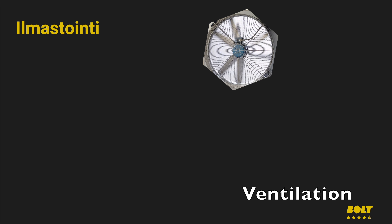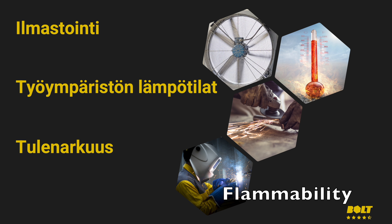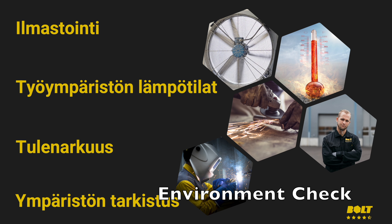Before handling diisocyanates, ensure that there is adequate ventilation in the workspace to prevent vapors from accumulating and causing health risks. Pay attention to the working temperature, as high temperatures can increase the amount of vapors. Many diisocyanates are highly flammable, so avoid open flames and other sources of fire in the work area. Always check the work environment before starting work, and ensure that in case of an emergency you have an unobstructed exit from the space.